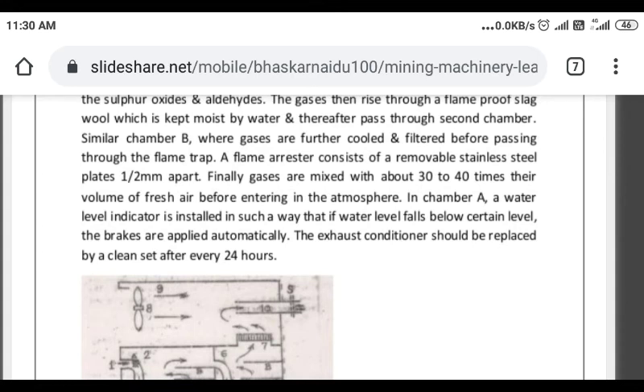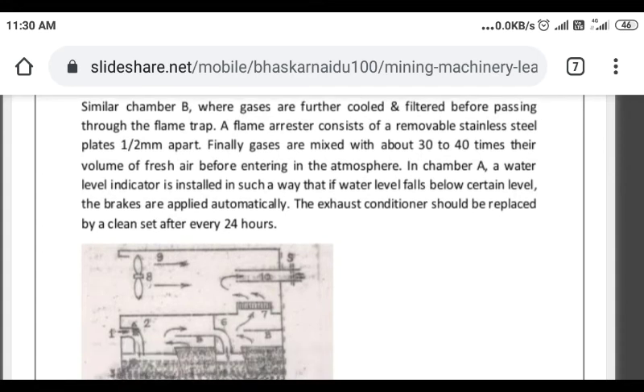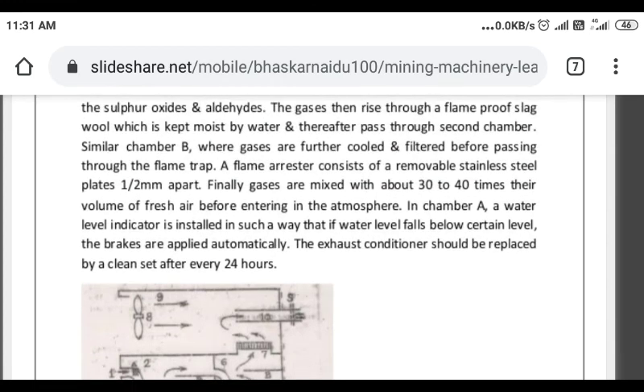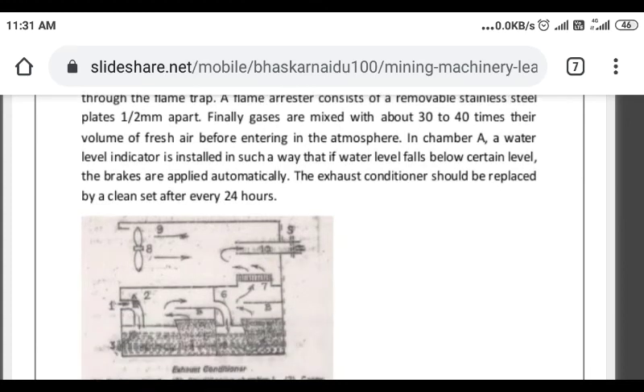So this is the work done in Chamber A, where gases are purified, then passed through Chamber B where the same process occurs, and finally released into the atmosphere. In the chamber, a water level indicator is installed so that if the water level falls below a certain level, the brakes are applied automatically.